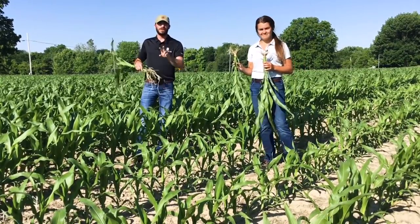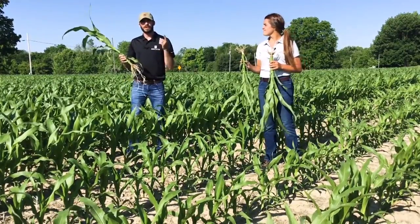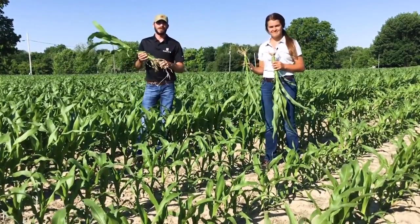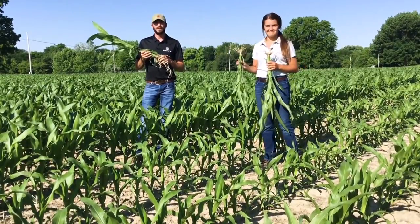We're actually going to do a two-part video today — we're so excited about this study that we're sending you to Kentucky right now to see what they're seeing. That's it from me and Ellie — you guys have a great day, thank you.